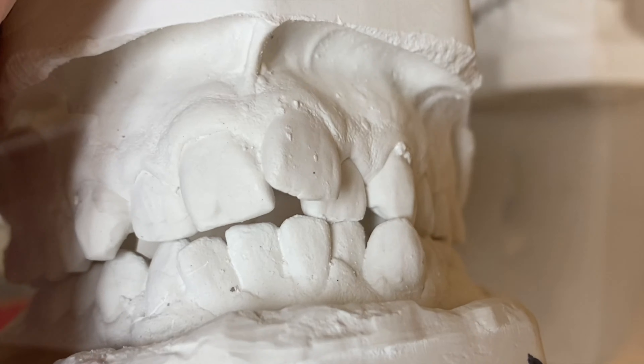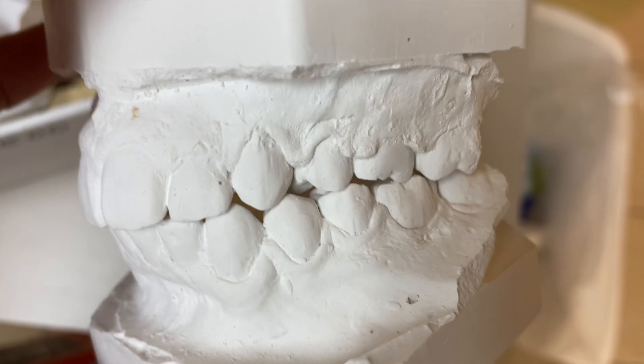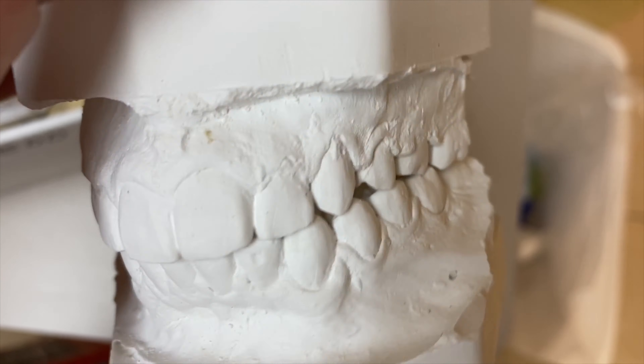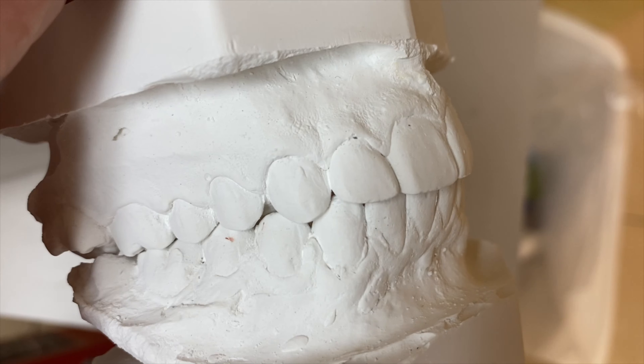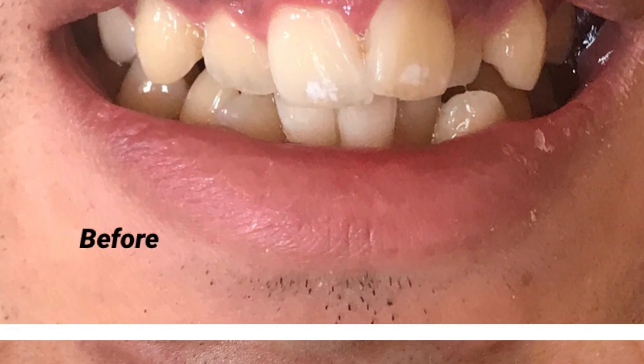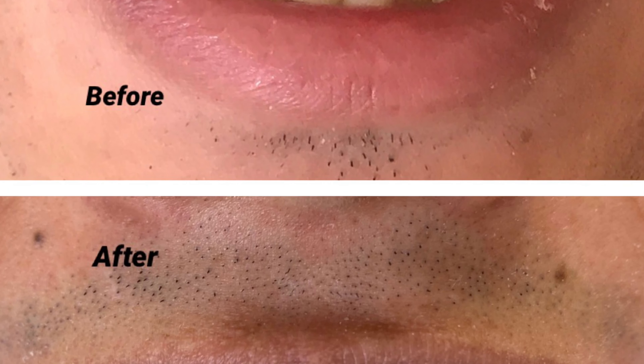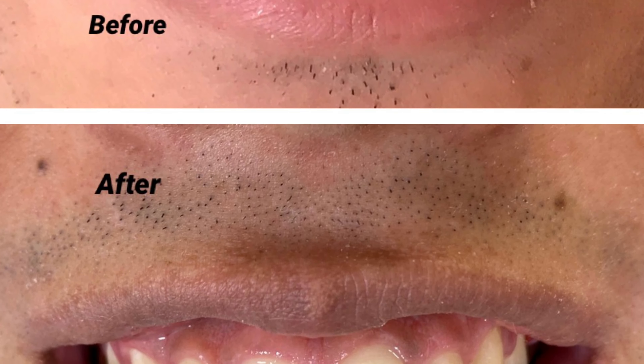In this case, we finished braces and you can see we closed the gap — there's no need for an implant on the left side of the patient's mouth. You can see the result: before and after, a big difference.